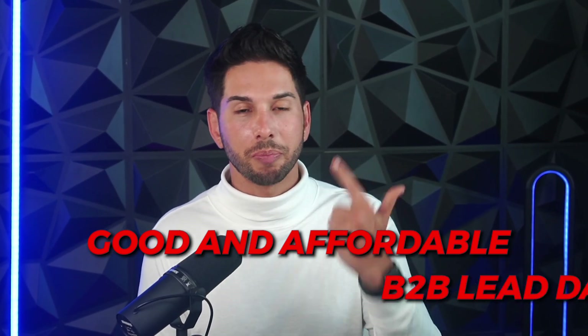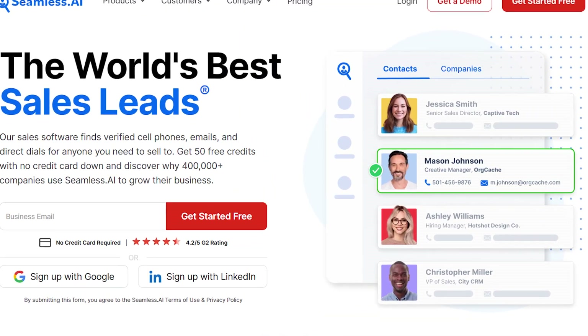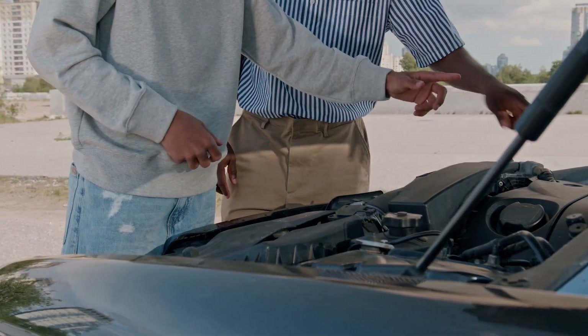You clicked on this video because you are looking for a good and affordable B2B lead database for your business. If you're familiar with my channel, I have already reviewed several of them. This one that I'm going to be reviewing, Seamless.ai, is not one that I'm partnered with. I've been using this tool for about two years — it is not our primary database. I just wanted to share the good, the bad, the ugly, and show you under the hood how it actually works and what it has to offer compared to some of the other ones.